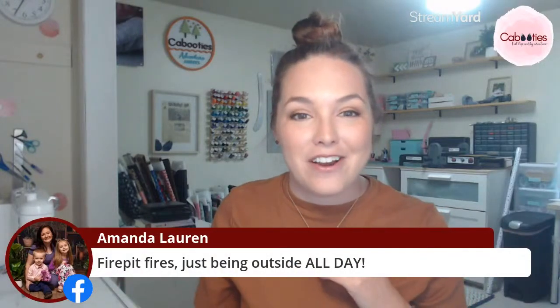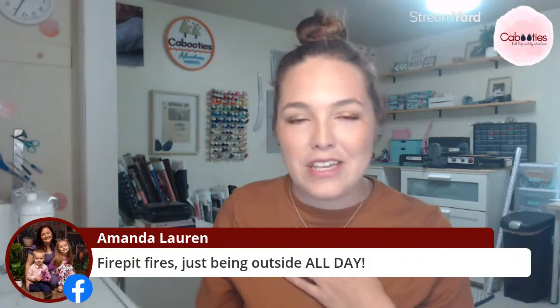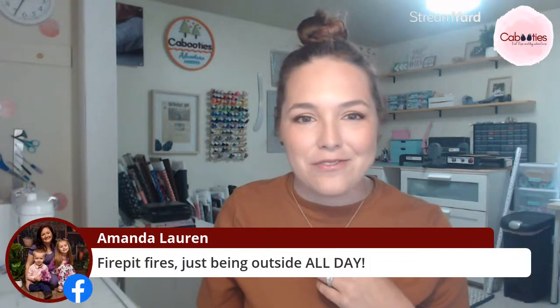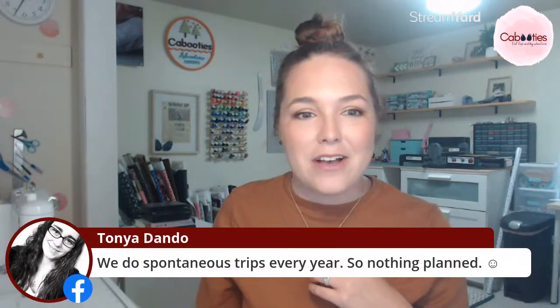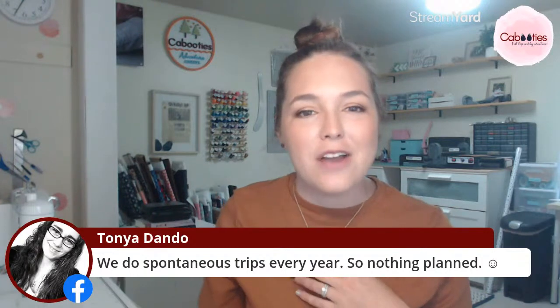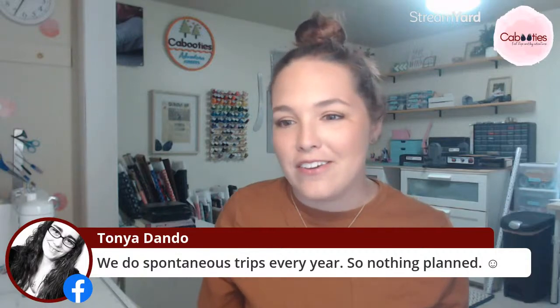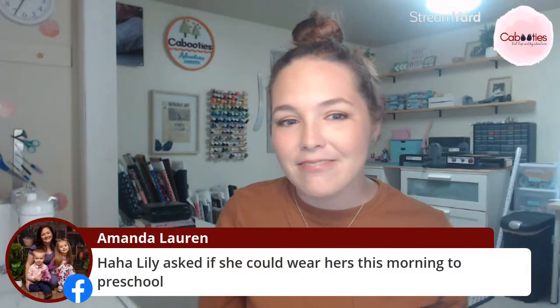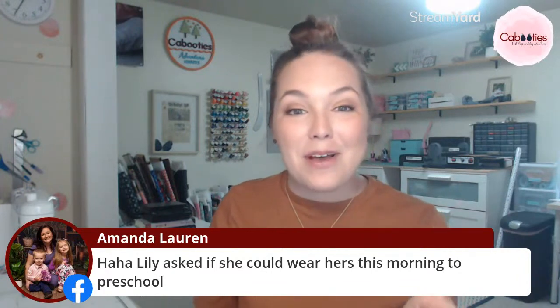I'm reading your comments — fire pit fires are our favorite too! We just got a new fire pit this year. Tanya, spontaneous trips — I wish I was that brave, I always get so nervous to go out with my toddler. We do a lot of road trips to Ohio though. Amanda, that's so sweet that she wanted to wear them to preschool — I'm about to show you something she'll get excited about in just a second.